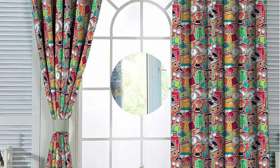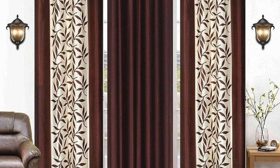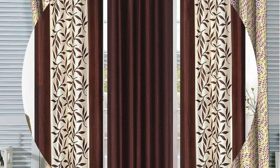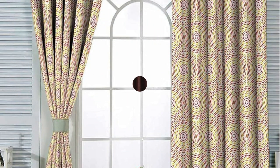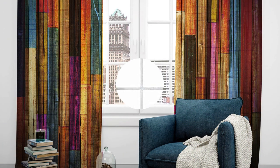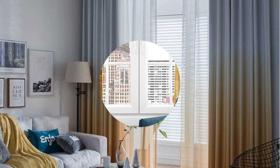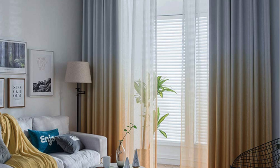In essence, the realm of curtains and drapes is a vibrant and ever-evolving landscape, where creativity, functionality, and technology converge to shape the ambience of living spaces. Whether it's the meticulous selection of fabrics, the artful arrangement of layers, or the integration of smart features, curtains and drapes remain indispensable elements in the design repertoire, playing a pivotal role in curating homes and spaces that are not only visually stunning but also uniquely reflective of individual tastes and lifestyles.